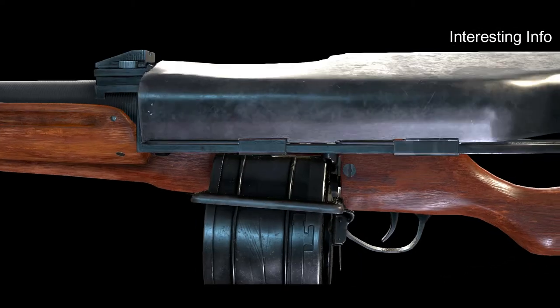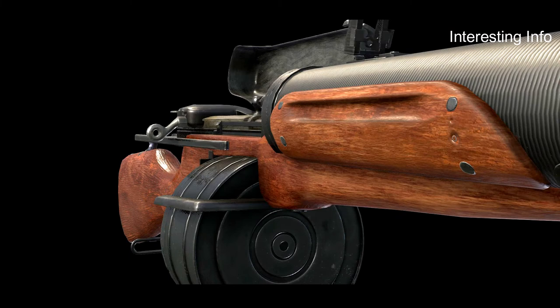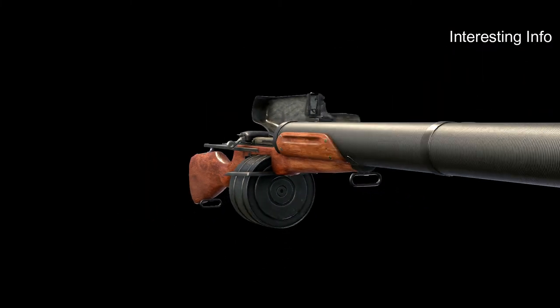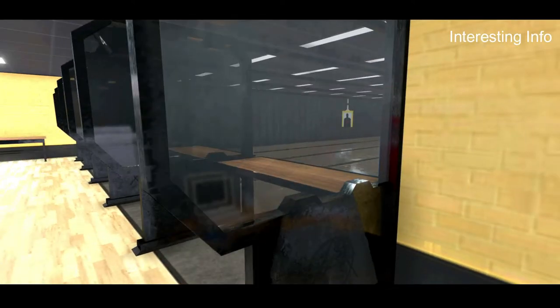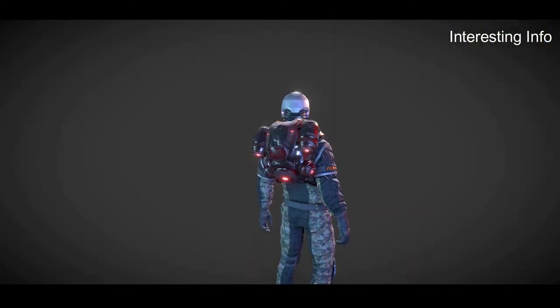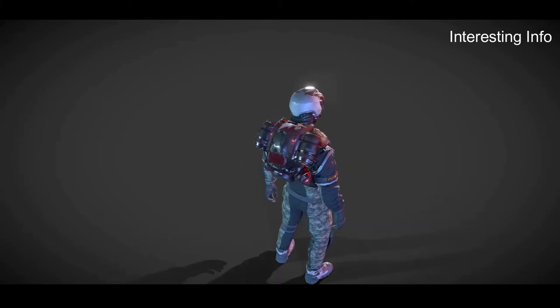An automatic rifle is a rifle that fires rounds in rapid succession. The term automatic refers to the ability of the weapon to fire multiple rounds with one pull of the trigger. Automatic rifles are commonly used by law enforcement and military personnel. Civilians may also own automatic rifles, but they must be registered with the government and are subject to certain restrictions.